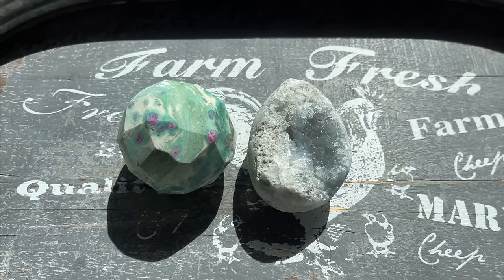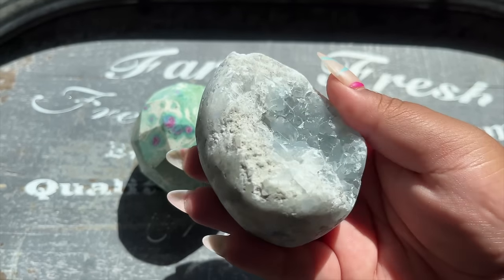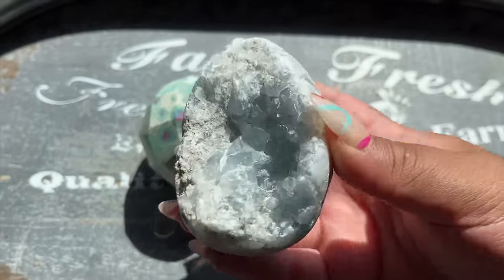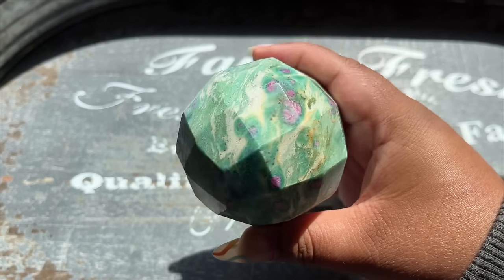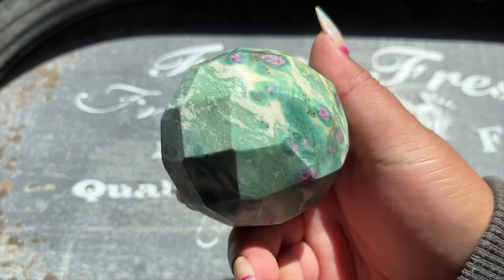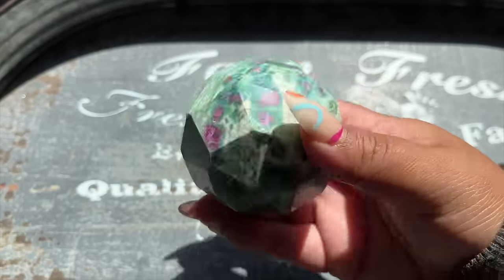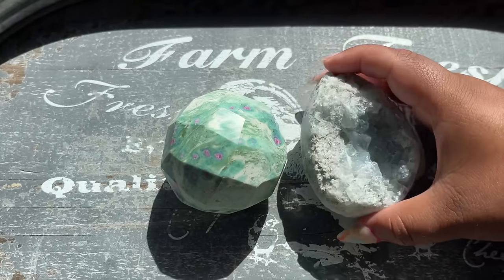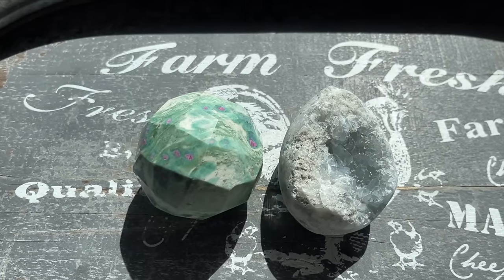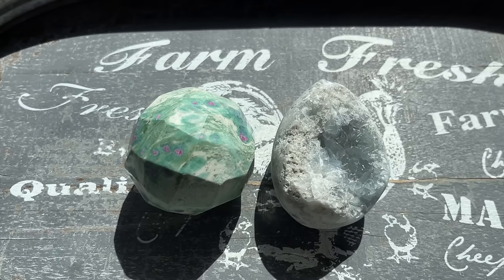For this week's giveaway, we're giving away a gorgeous celestite egg with a nice raw formation and celestite visible through the back, plus a ruby, fuchsia, and kyanite faceted sphere which retails for about $90 in my shop — these are from India. To enter, comment your favorite part of the video and leave your Instagram name so I can contact you if you win.